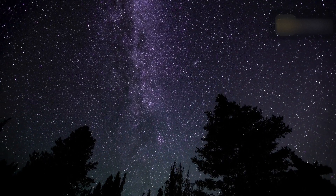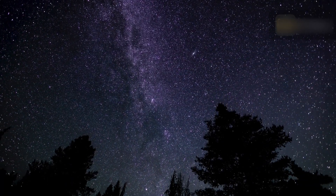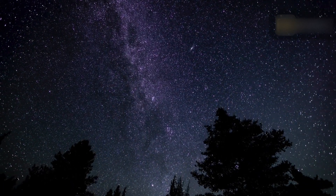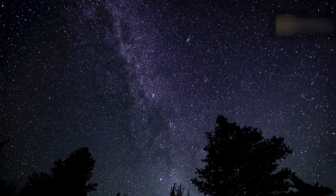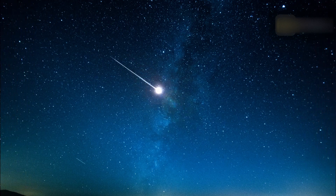You don't need any special equipment or a lot of skills to view a meteor shower. Even though all you really need is a clear sky, lots of patience, and our handy interactive meteor shower sky map with a visibility conditions meter to see a meteor shower.